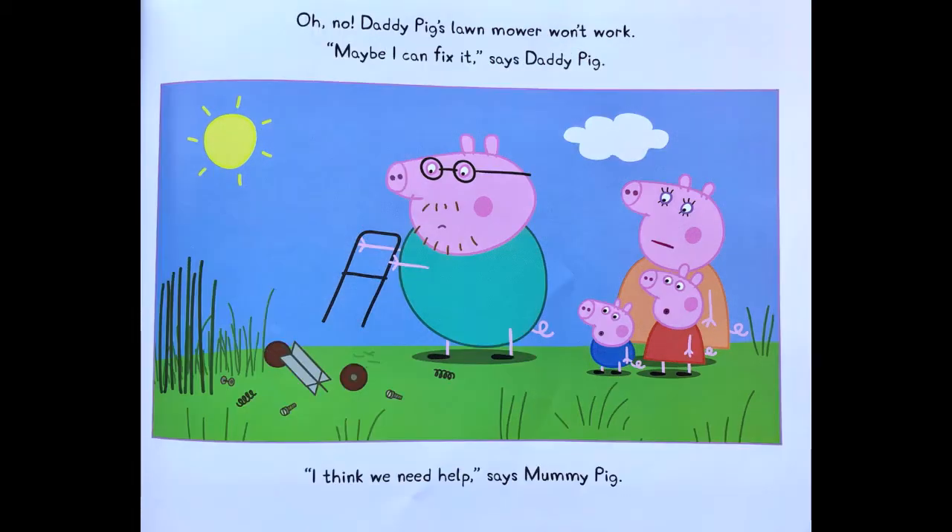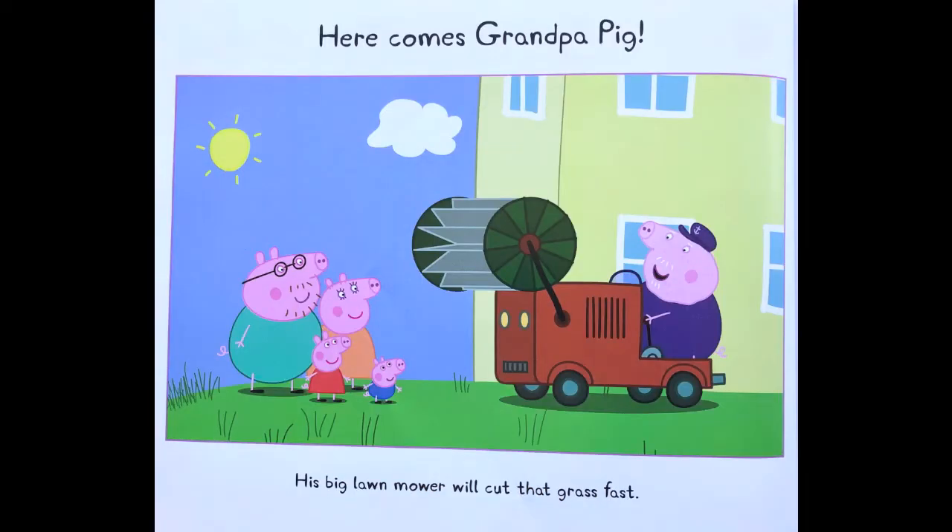Oh no — Daddy Pig's lawnmower won't work. Maybe I can fix it, says Daddy Pig. I think we need help, says Mummy Pig. Here comes Grandpa Pig. His big lawnmower will cut that grass fast.